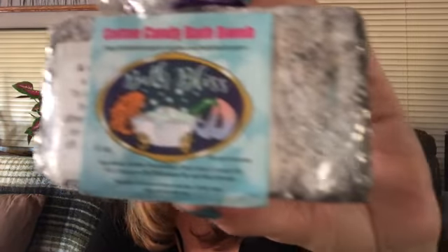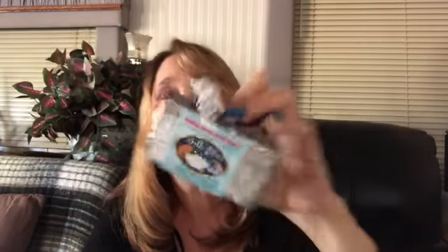Cotton Candy Bath Bomb — I've never seen a square bath bomb. Please comment below if you guys use these bath bombs. I get them in a lot of boxes. Unfortunately up here in Washington I really don't have a big bathtub, so I have to wait till I go back to Arizona where I have a bigger tub and give these a try — comment below and let me know if you like these.